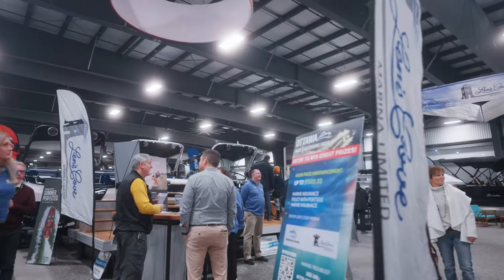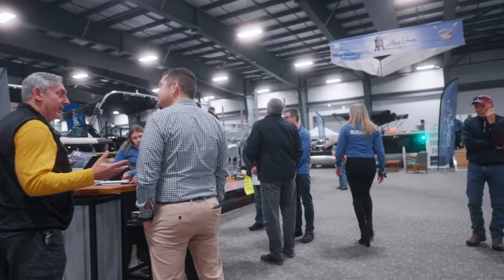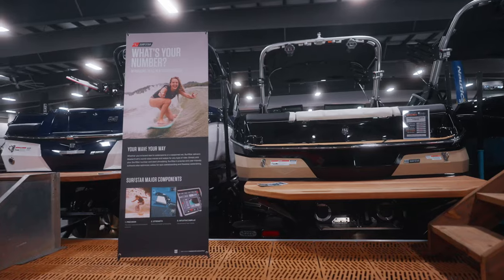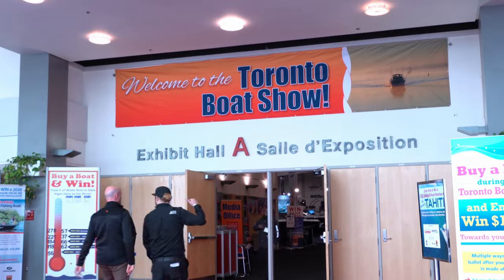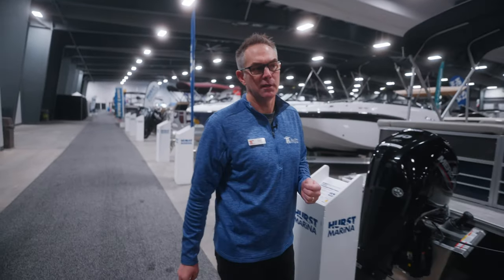Depending on the show, you might find smaller dealerships where their booth represents all their brands — maybe a pontoon line, a fiberglass line, a tow boat, or fishing boats. In larger shows like Toronto, Miami, or New York, it's almost more like a manufacturer show where there's a booth for a certain brand and dealers from surrounding areas come to work that show. So depending on where the show is, it may be laid out a little differently.